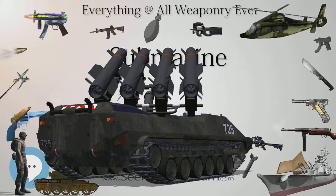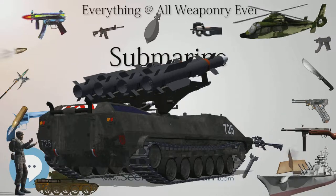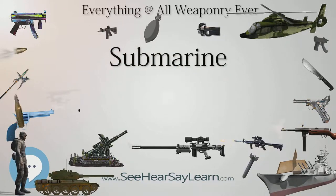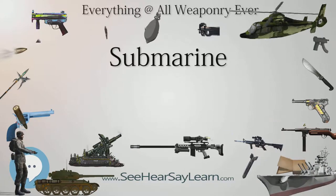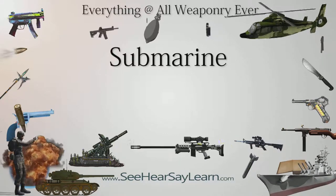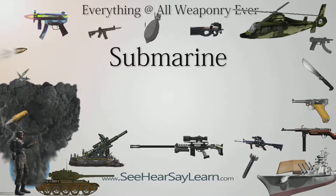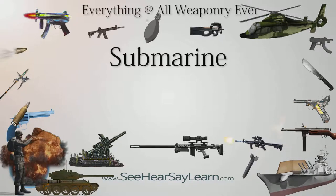During World War II, 314 submarines served in the U.S. Navy, of which nearly 260 were deployed to the Pacific. When the Japanese attacked Hawaii in December 1941, 111 boats were in commission; 203 submarines from the Gato, Balao, and Tench classes were commissioned during the war. During the war, 52 U.S. submarines were lost to all causes, with 48 directly due to hostilities. U.S. submarines sank 1,560 enemy vessels, a total tonnage of 5.3 million tons — 55 percent of the total sunk.